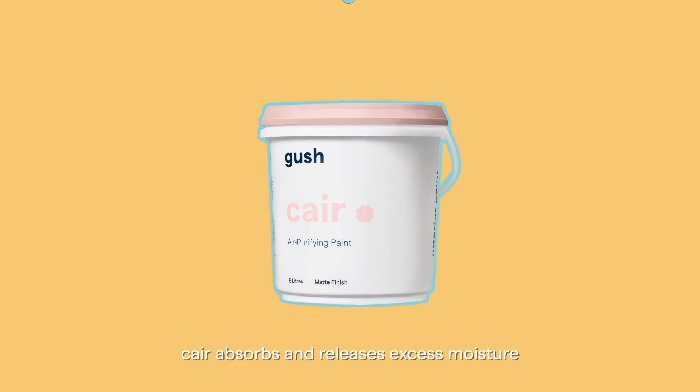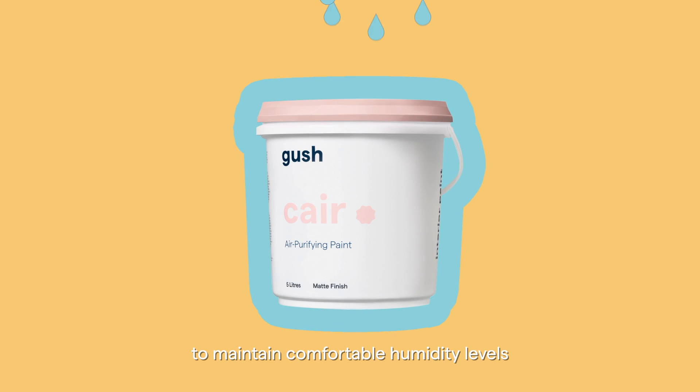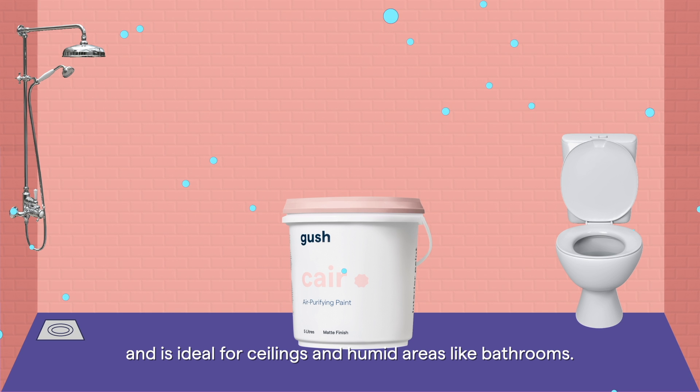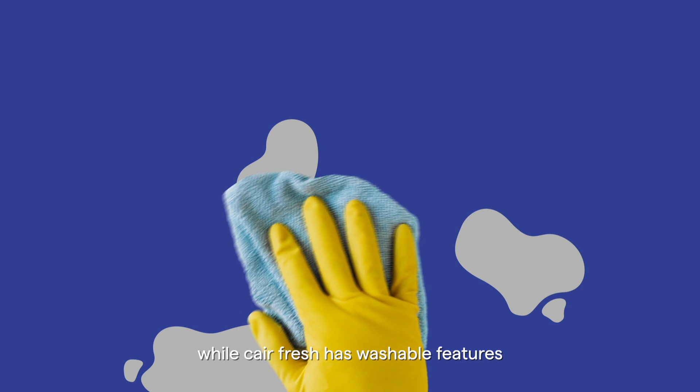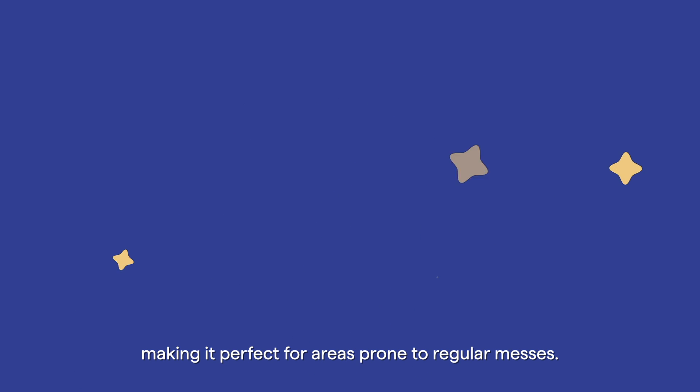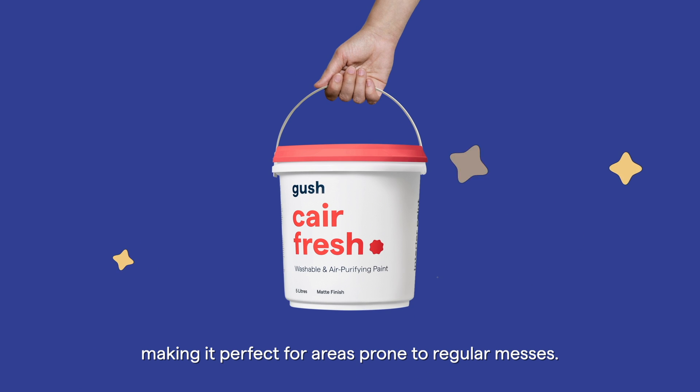Care absorbs and releases excess moisture to maintain comfortable humidity levels and is ideal for ceilings and humid areas like bathrooms. While Care Fresh has washable features so you can remove dirt and food stains with ease, making it perfect for areas prone to regular messes.